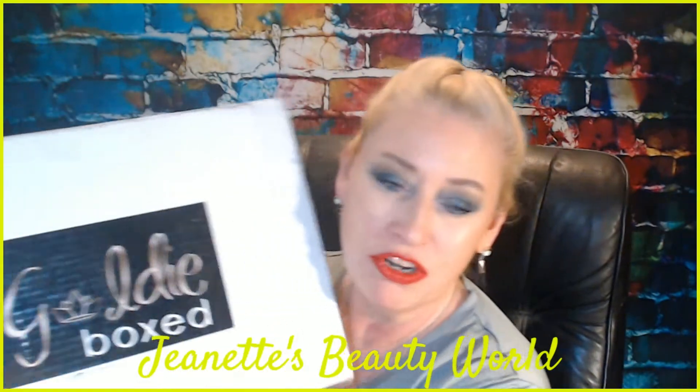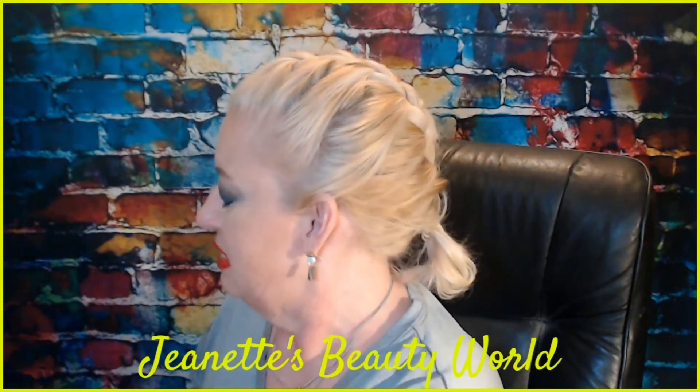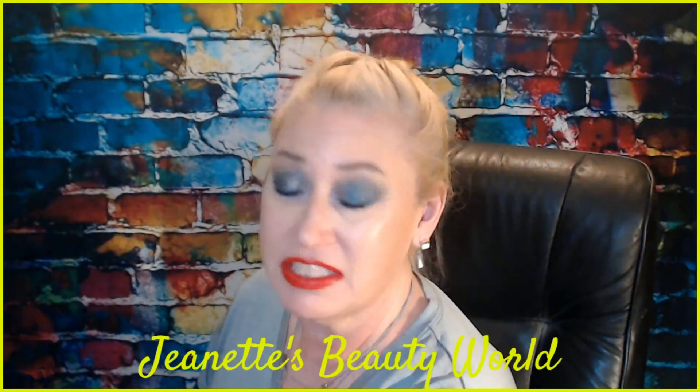For today I have the quarterly Goldie Box. This is the winter box for Goldie Box. It's a little late because the owner who does this box, Jessica, got sick, so she had to hold off on shipping. But she kept up with us by email so that we knew exactly what was going on. I love Jessica — she's great.